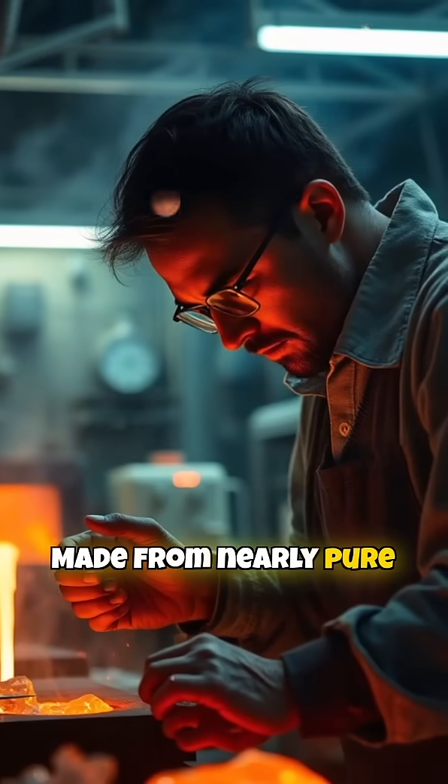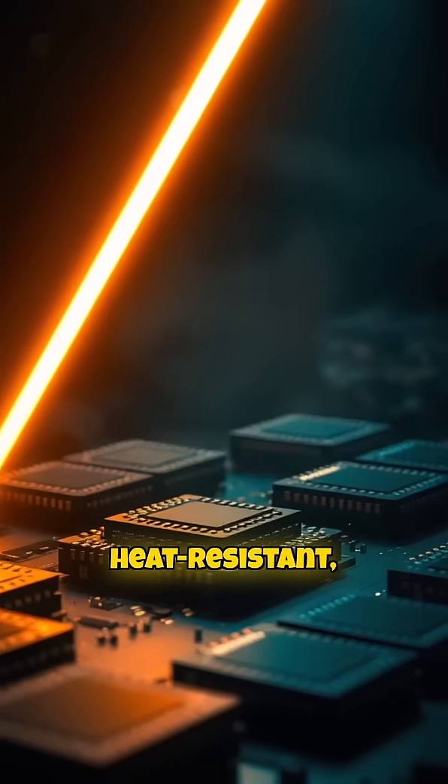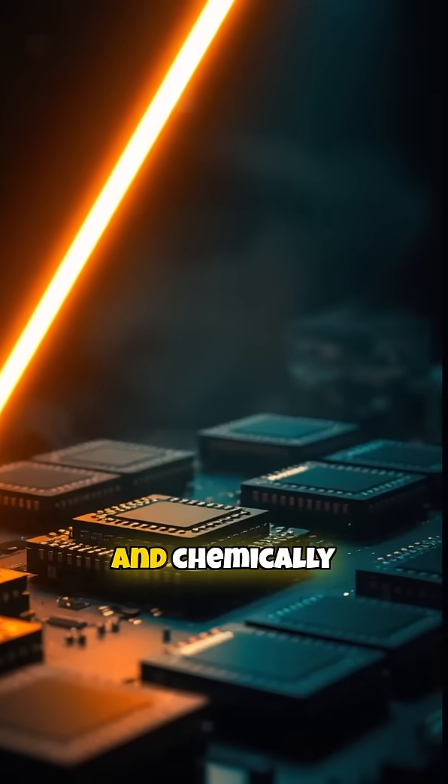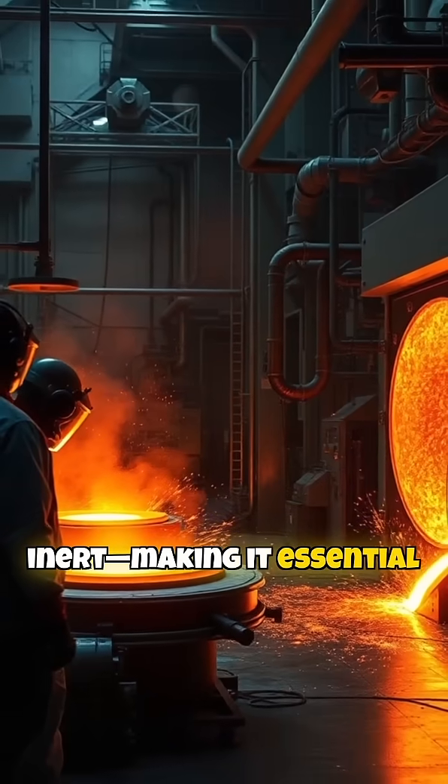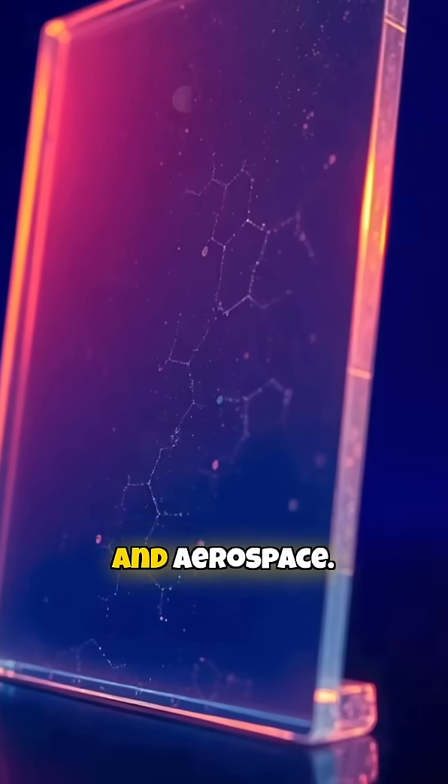Made from nearly pure silica, fused quartz is no ordinary glass. It's incredibly heat-resistant, optically clear, and chemically inert, making it essential for high-tech industries like electronics, optics, and aerospace.